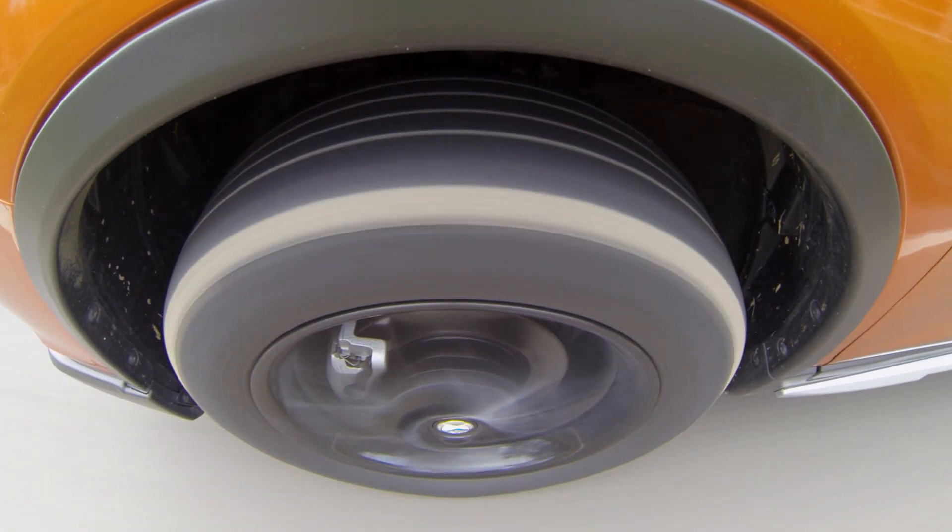In terms of stability, the X-Trail mostly tows straight and true. However, when the wind picks up or when overtaking a high-sided vehicle, there are some side-to-side movements. It's not as stable or secure as a Mazda CX-5, for example. That said, relatively soft suspension makes for a comfortable ride with or without a caravan in tow.